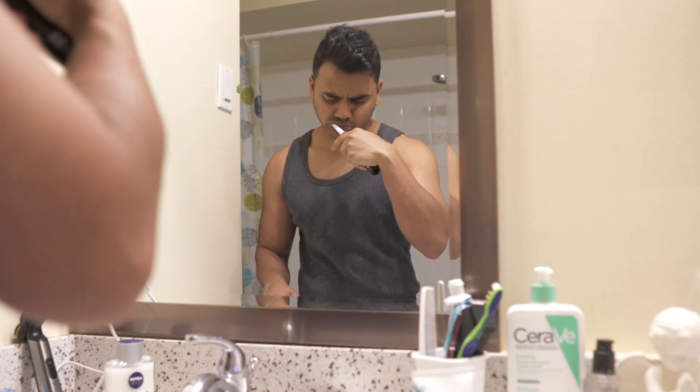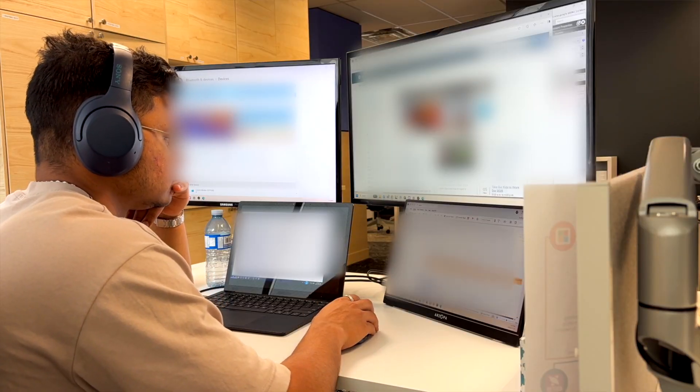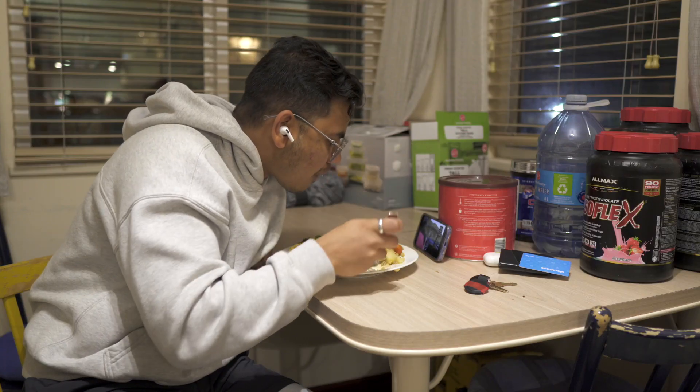That's how a daily routine looks. It varies a lot depending on the week, but the structure remains the same — waking up in the morning, doing some personal activities, working from 9 to 5, and then after 5, spending time on personal hobbies or doing everyday things like groceries, cooking, or running errands.